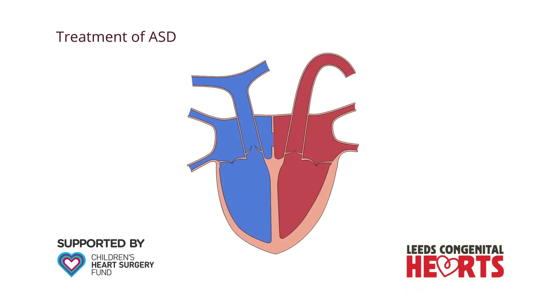An atrial septal defect can be closed in one of two ways: either with open-heart surgery or in a keyhole procedure. Many ASDs are suitable for treatment via the keyhole procedure, but some require open-heart surgery. Here, we explain the open-heart surgery technique, but we have a separate video explaining the keyhole procedure.